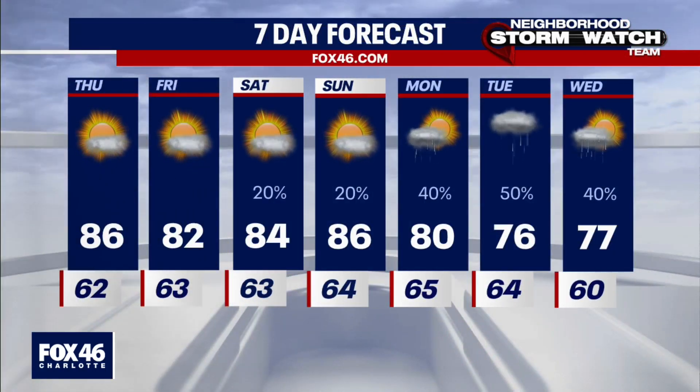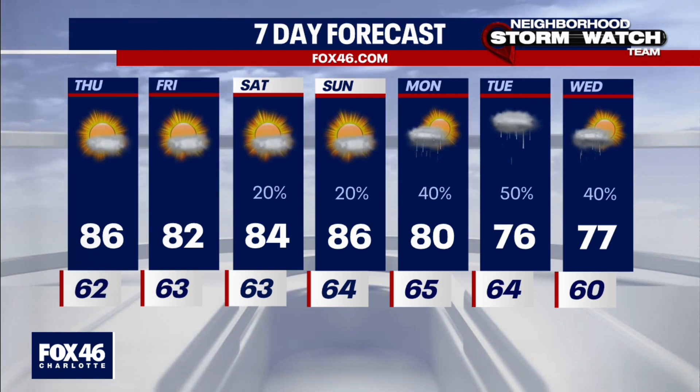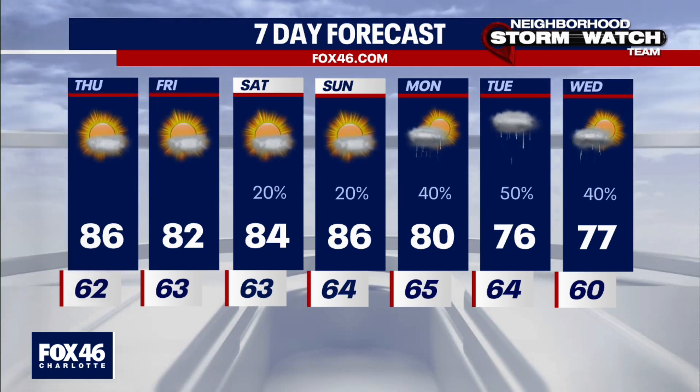The seven-day forecast shows keeping it dry for the rest of this week. Temperatures come down just a bit by Friday behind this front. But Saturday, Sunday, and especially early next week, we pick up on those much better rain chances and temperatures back in the 70s. Second summer continues — thanks, Tara.